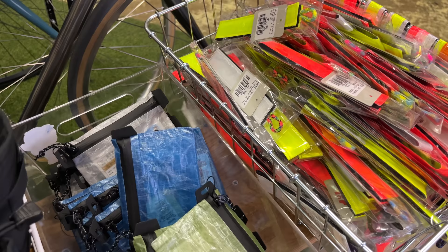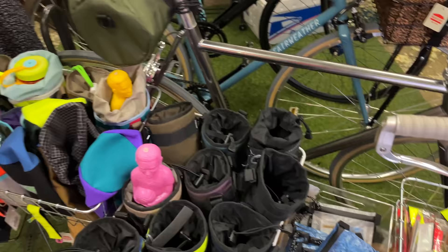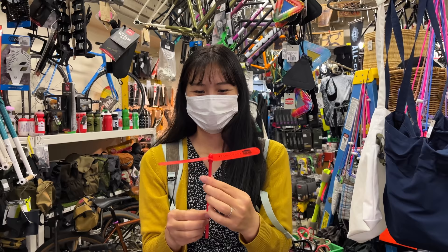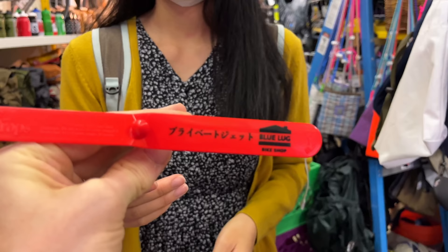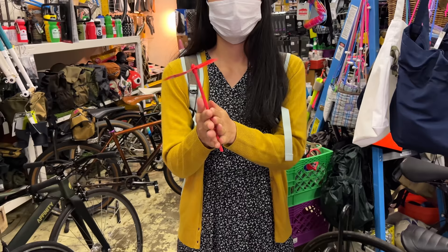We've got straps for our pants — these are really good for commuting if you commute in your work clothes. They've got just a bunch of random stuff in here. These are also Blue Lug branded. What is this called in Japanese — the private jet? It's called the private jet, written there in katakana in Japanese.